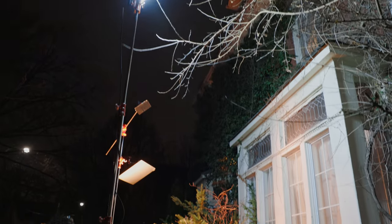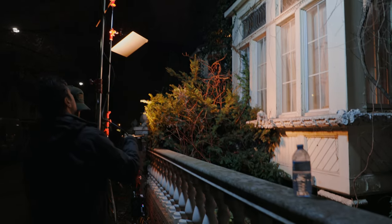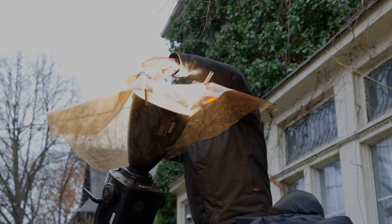As for cinematography, we mostly lit through the windows because it allows everyone to move a lot more freely. I always like it better to light a room versus lighting an individual shot because you're able to move a lot more quickly.